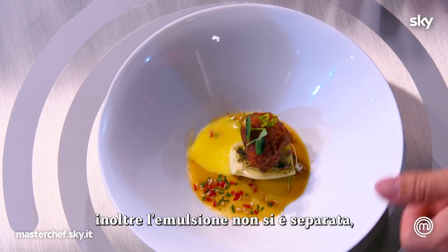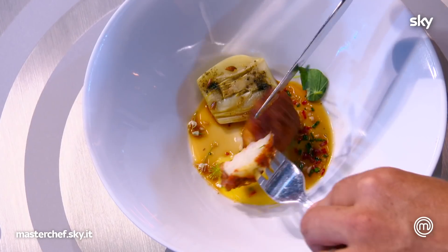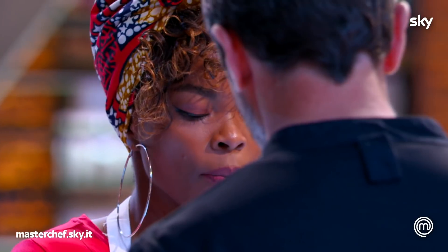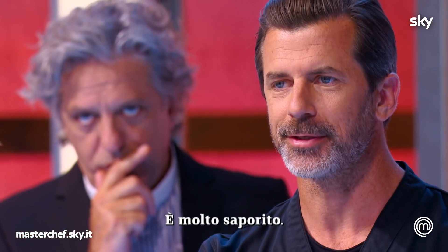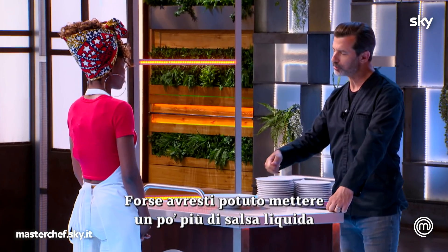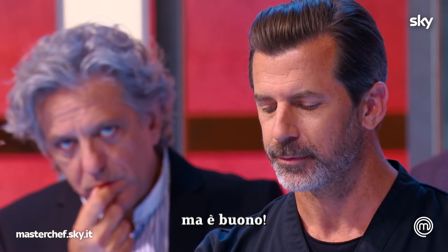And also the emulsion is not split, so it's great. Thank you. It's very tasty. Maybe we could have put on a little bit more of the liquid sauce. But it's nice.